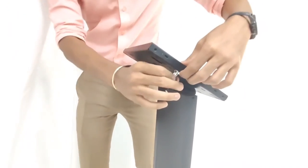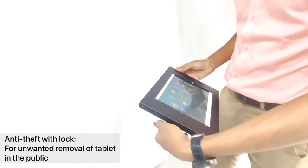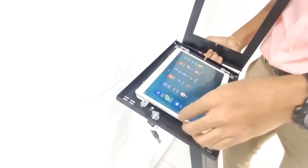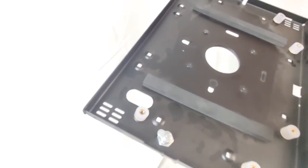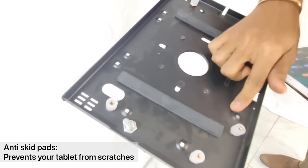This kiosk has an anti-theft feature with a key for additional security, preventing unwanted removal in public. There are also anti-skid pads to protect your tablet from any scratches.